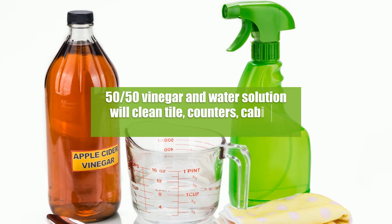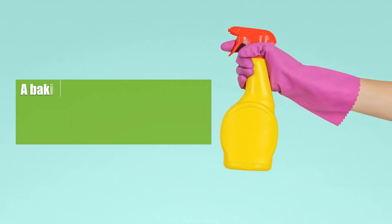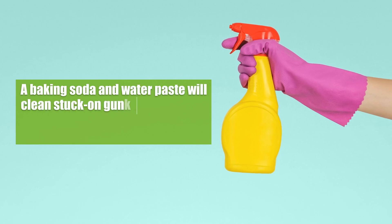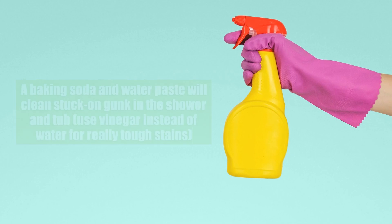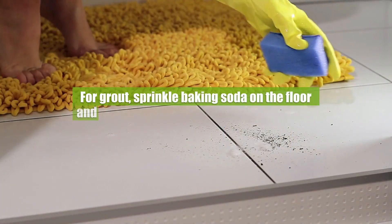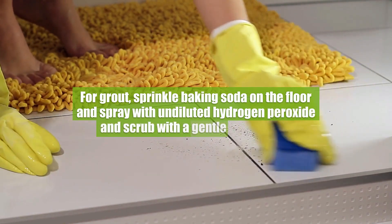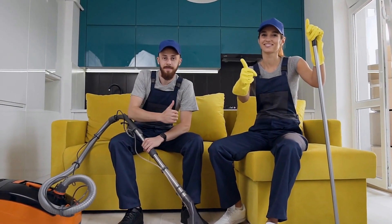A 50/50 vinegar and water solution will clean tile, counters, cabinet fronts, and soap scum in the shower. A baking soda and water paste will clean stuck-on gunk in the shower and tub — use vinegar instead of water for really tough stains. For grout, sprinkle baking soda on the floor, spray with undiluted hydrogen peroxide, and scrub with a gentle toothbrush.